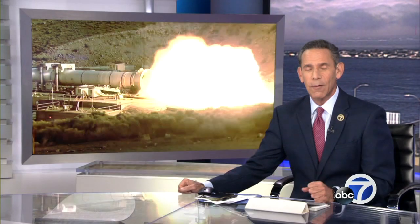That historic launch would not be possible without the research and technology from Mountain View's NASA Ames Research Center. ABC 7 News reporter Dustin Dorsey caught up with a member of the launch team ahead of Monday's mission.